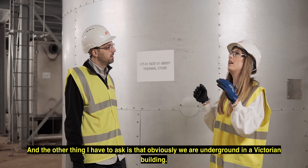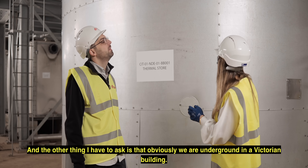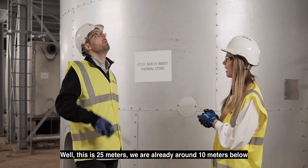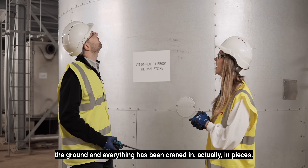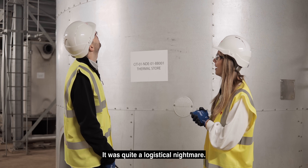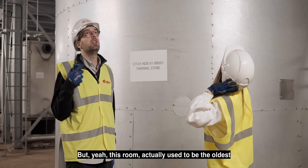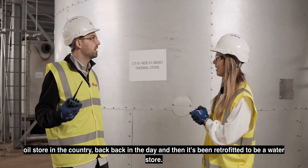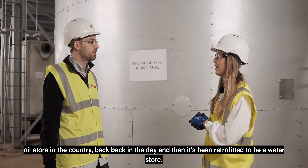We are underground in a Victorian building — how on earth did you get this thing in? Well, this is 25 metres long. We're already around 10 metres below the ground and everything has been crammed in in pieces — it was quite a logistical nightmare. This room actually used to be the oldest oil storage facility in the country, and then it's been retrofitted to be a water store.